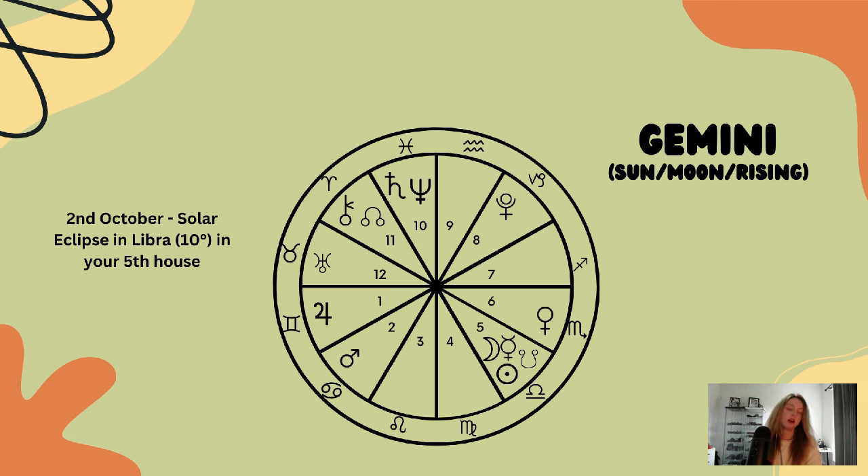Maybe speaking up about justice and fairness too. With Mars in the second house, things may feel shaky financially — when it comes to your resources and physical security, you may be feeling on edge or frustrated.